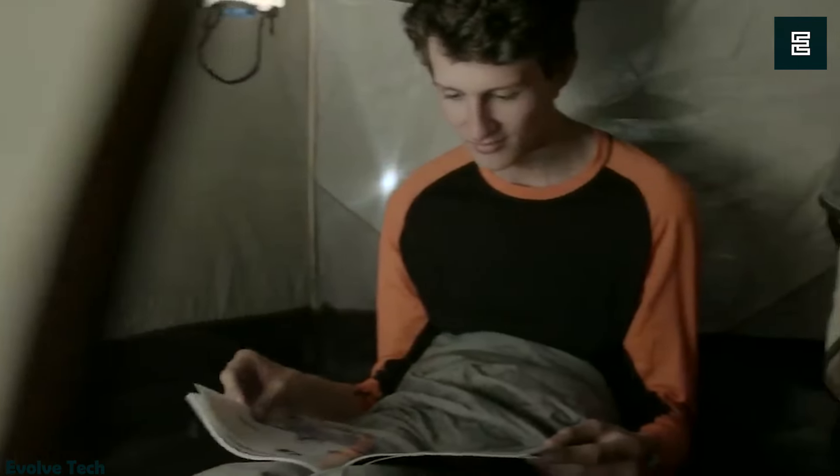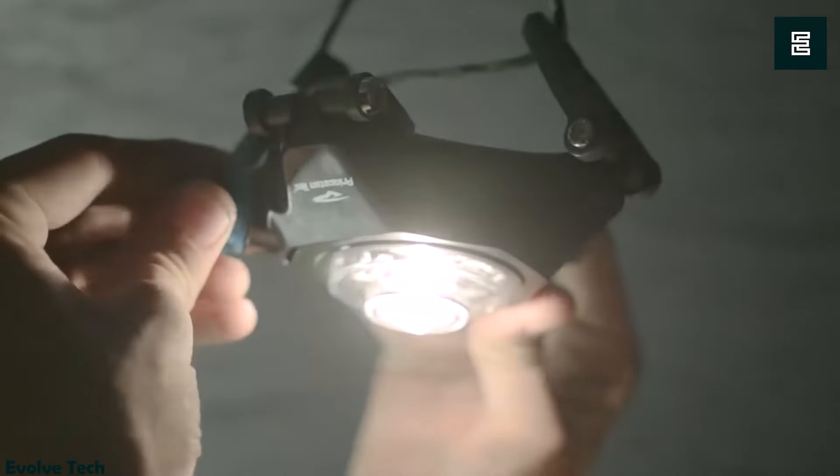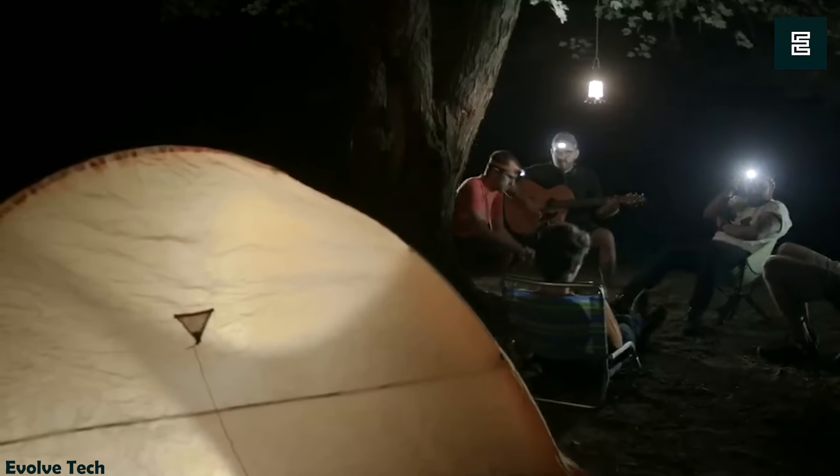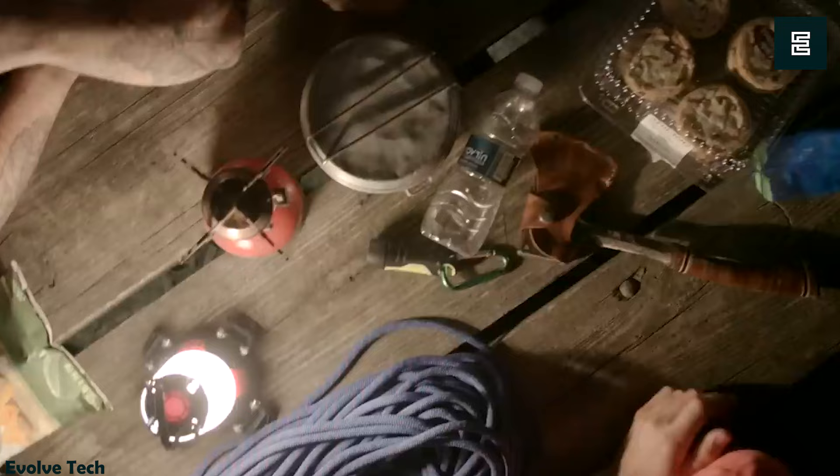It's water-resistant and rechargeable via micro USB, with a burn time of 6 hours on high in white mode and 18 hours on low, or 7 hours on high in red mode and 22 hours on low. Despite its high price tag, the Princeton Tech Helix is well-regarded by keen campers for its versatility, compact size, and rugged design.